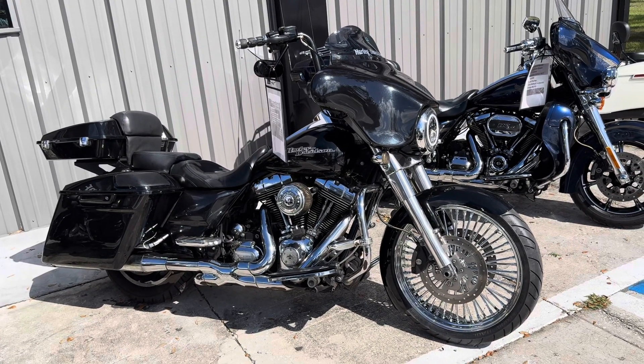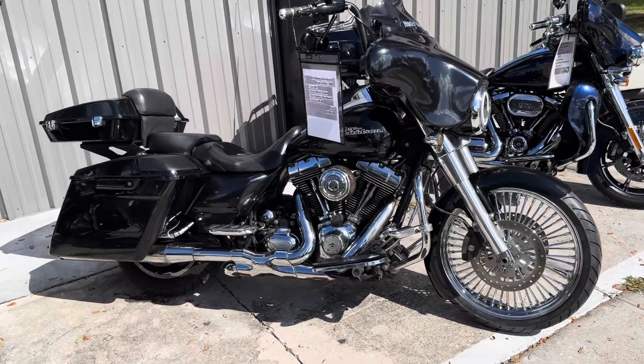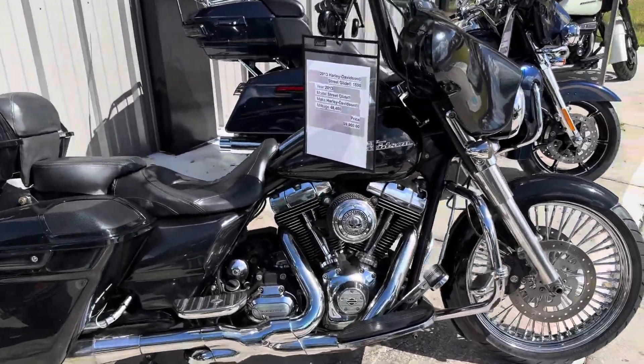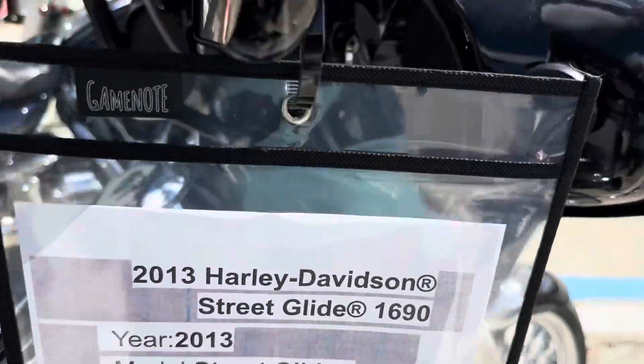Hey guys, RidePro back again, another one for sale. Here's a 2013 Harley-Davidson Street Glide. This bike has 48,000 miles and we're asking $9,900 for it.